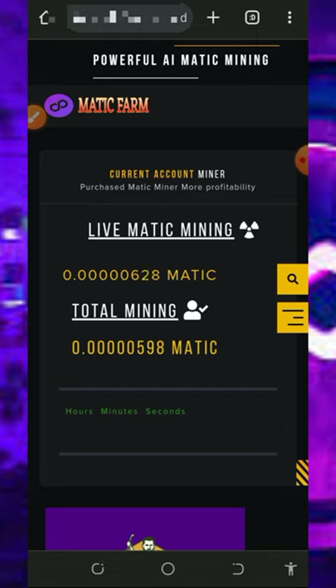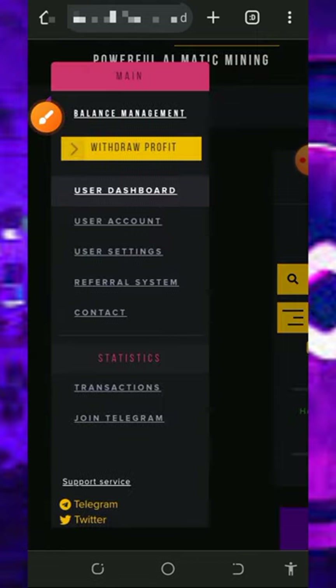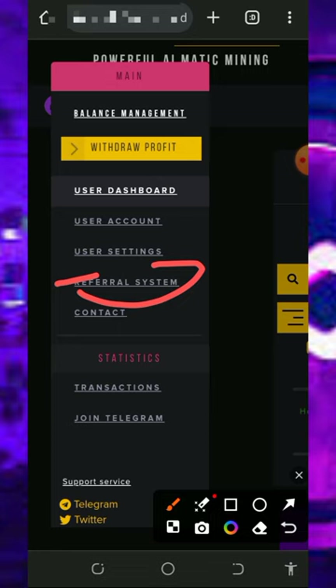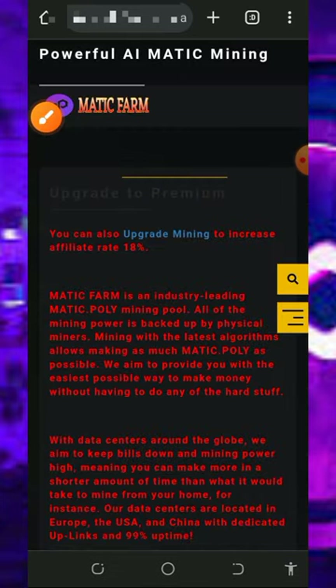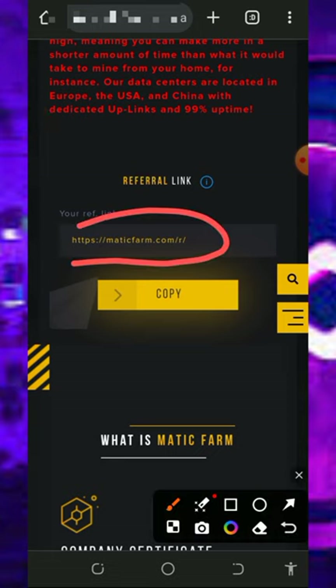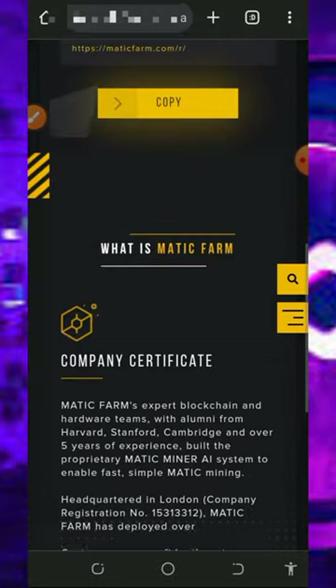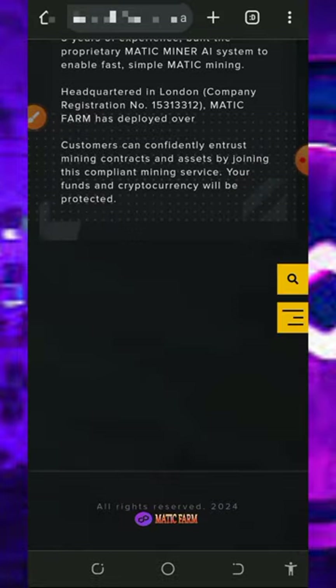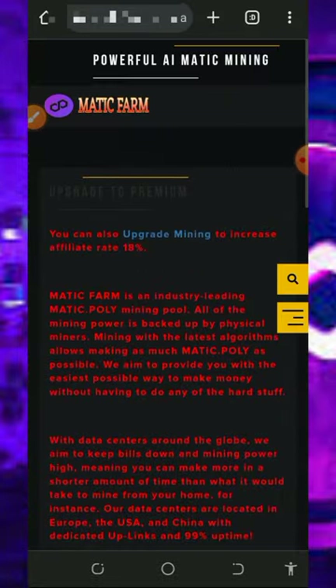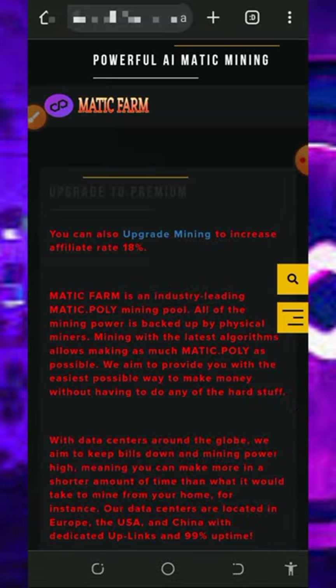You can also earn more by inviting friends. Go to the horizontal menu and tap on Referral System to find your personal referral link. Copy it and share it on social media like Facebook and Instagram. You will earn up to 18% of whatever your referrals deposit on this website. This is a great opportunity to start earning free MATIC tokens with or without investment.